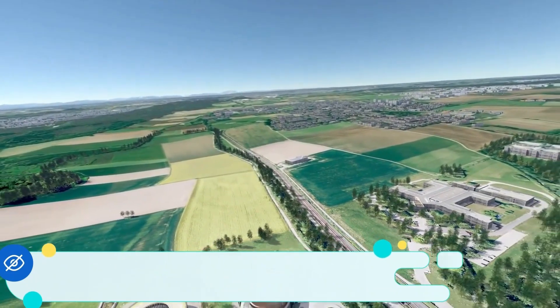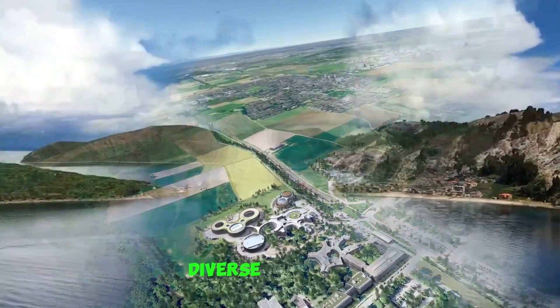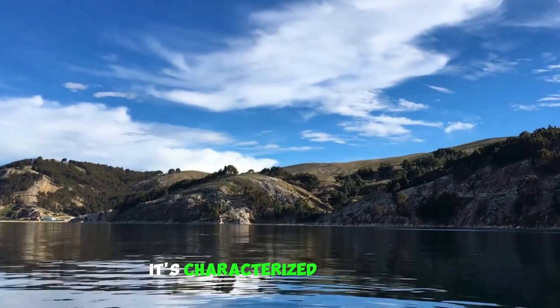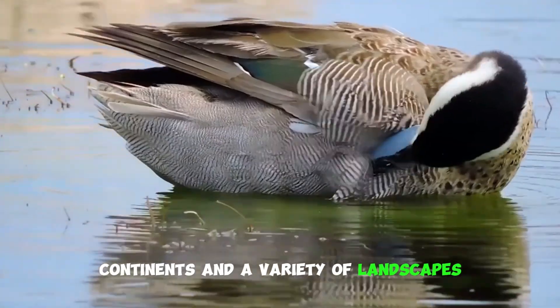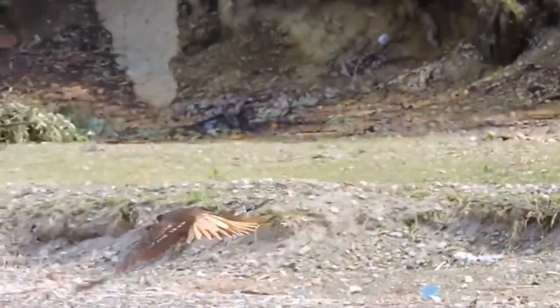2. Surface conditions. Earth's surface is teeming with life, diverse ecosystems, and water bodies. It's characterized by oceans, continents, and a variety of landscapes, making it the only known planet with a rich biosphere.